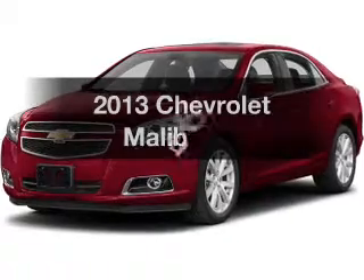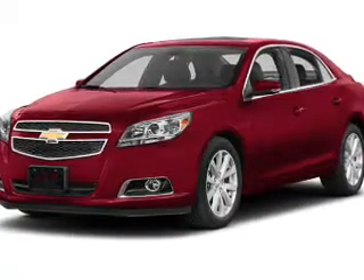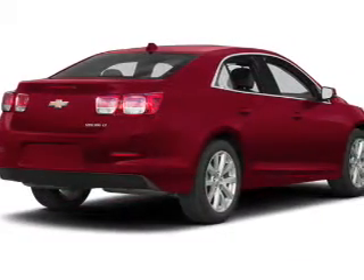Introducing the 2013 Chevrolet Malibu. Find everything you want in a ride under one roof with this vehicle.